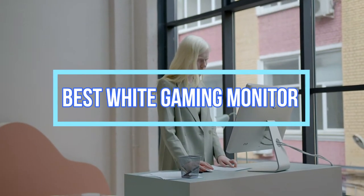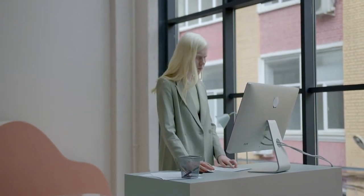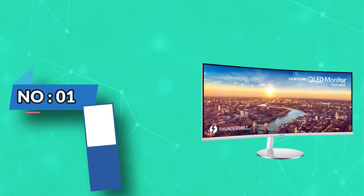Best White Gaming Monitors. Number 1: Samsung White Gaming Monitor.